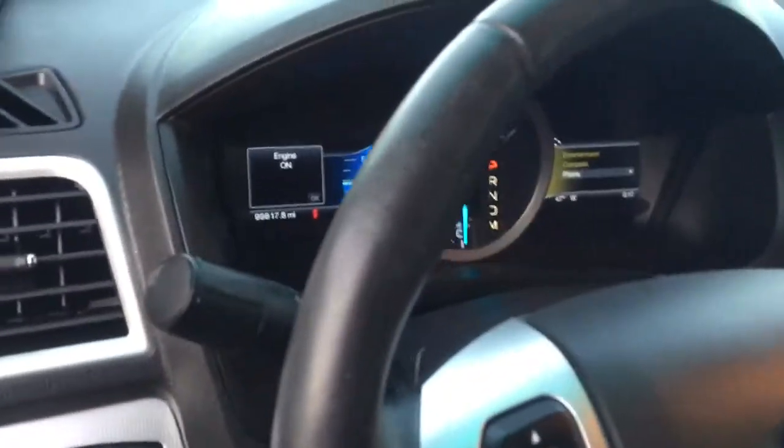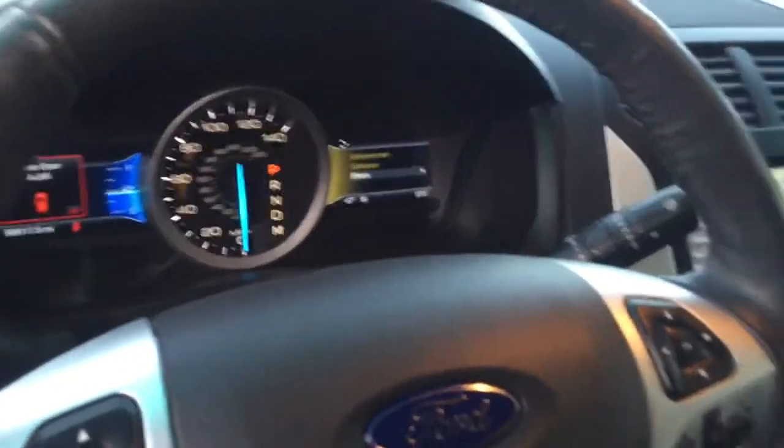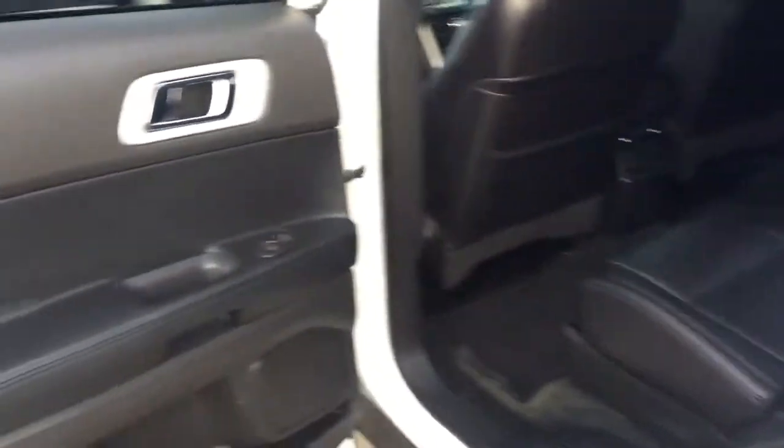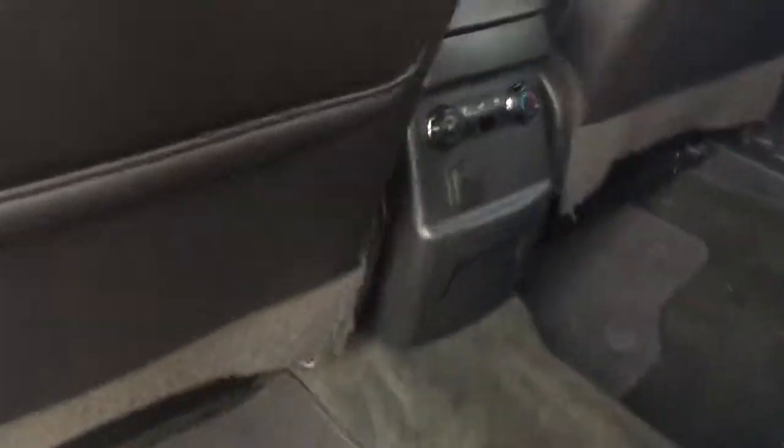Everything is digital. This is it — when you talk about luxury, this is one bad boy. It's got the rear AC vents and the rear AC controllers.